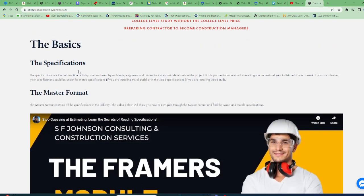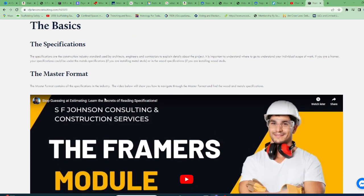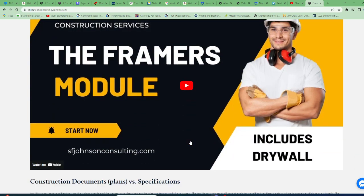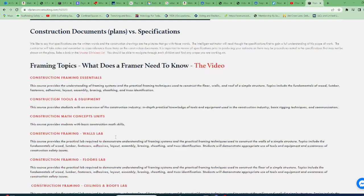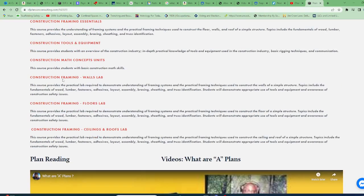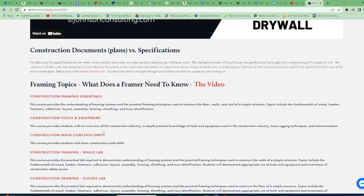We start from the basics, give you info on the specifications — there's a video, a little explanation, what the framer needs to know, all of the topics that we teach. So everything you see here we teach.